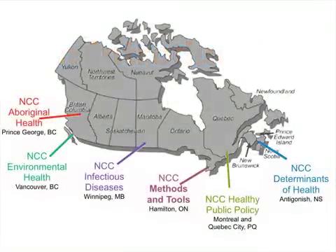This introduction will take you through all of the steps of evidence-informed public health. But first, I'd like to tell you about all of the National Collaborating Centres for Public Health in Canada. There's a centre that deals with Aboriginal Health, located in Prince George, Northern British Columbia. The Environmental Health Group is located in Vancouver, and the Infectious Disease Group is in Winnipeg. The Healthy Public Policy Group is in Montreal and Quebec City.